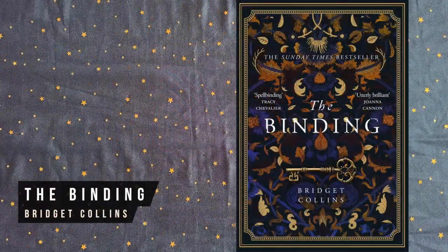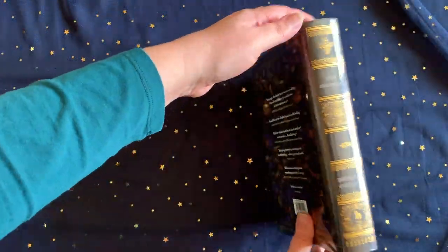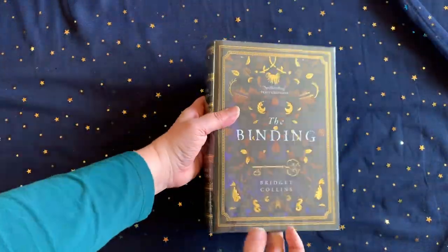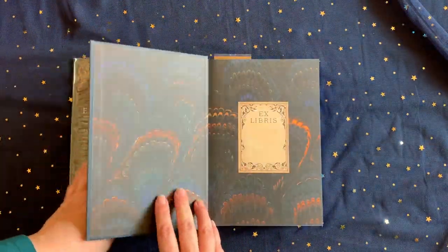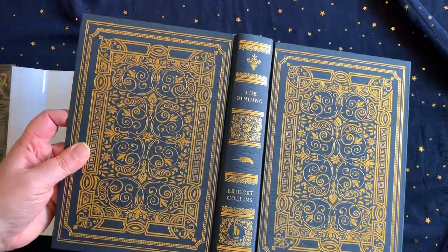The Binding came out right at the beginning of this year. It's a spellbinding story of enchantment, mystery, memory, and forbidden love. Waterstones has recently re-released a limited number of their beautiful purple sprayed pages edition if you like that sort of thing, which obviously I do.